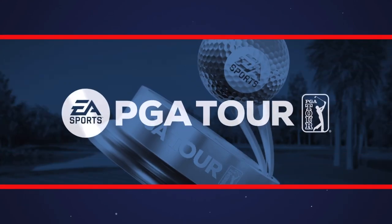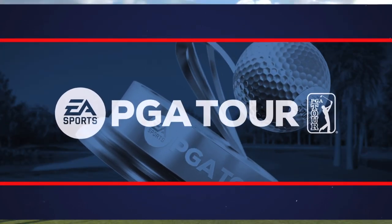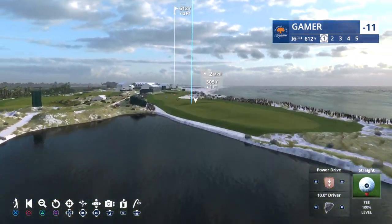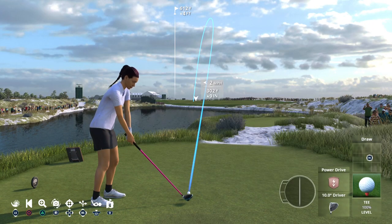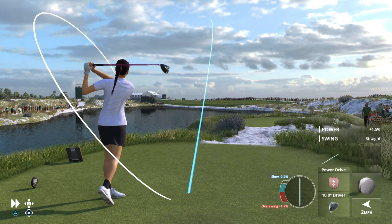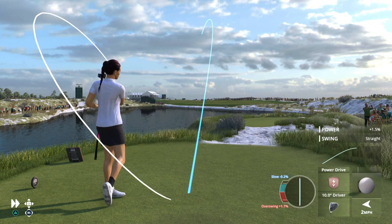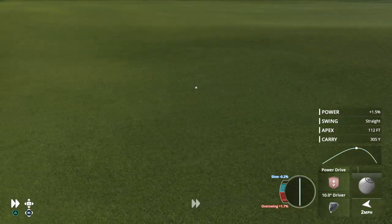It's a solid shot and a green in regulation, but a little away from the flag. Chance now for another birdie — not too much undulation, maybe just a slight move to the right. Right there — a beautiful putt and the result is a birdie.